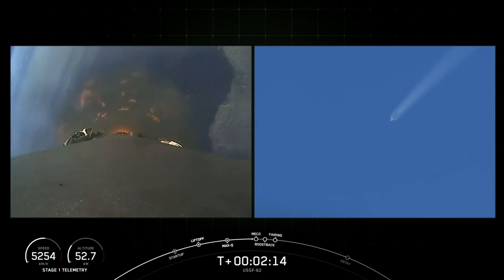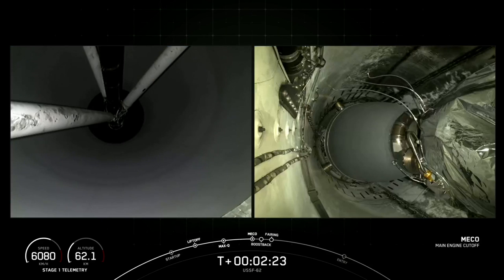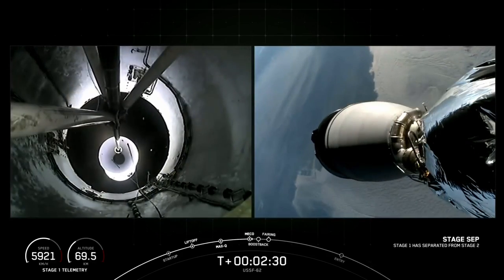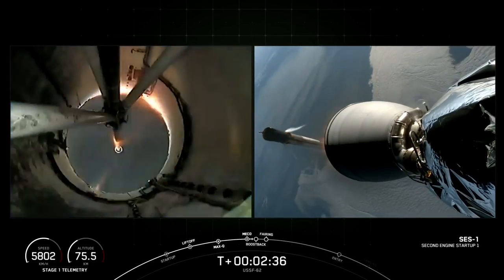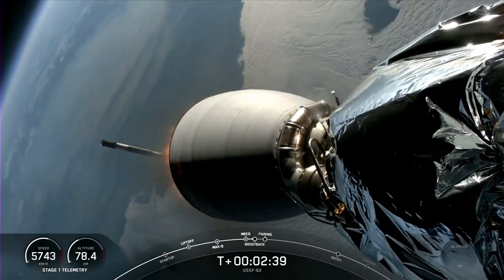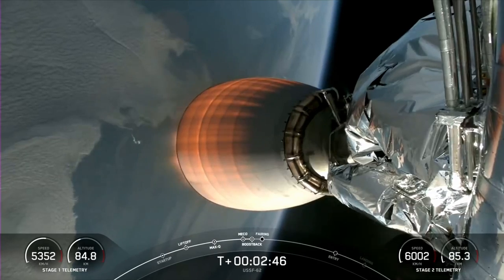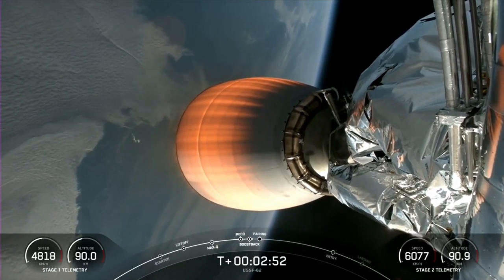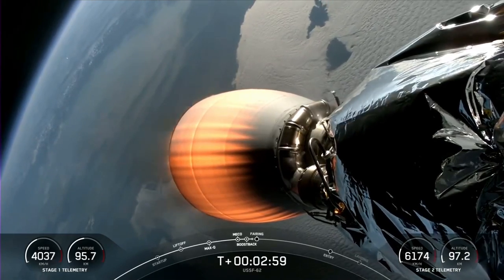Coming up on main engine cutoff. Stage separation confirmed. Stage one boost-back startup. The first stage is heading away under the power of its three engines. The second stage vacuum engine is lit — second stage engine start confirmed. A nice view there of the Vandenberg coastline, even a little bit of the white contrail visible from where we left Earth on Slick 4 East.